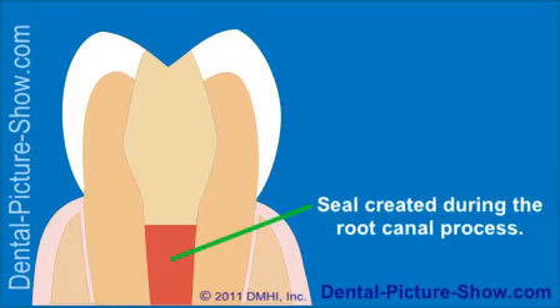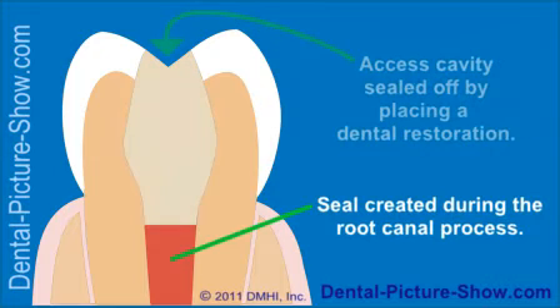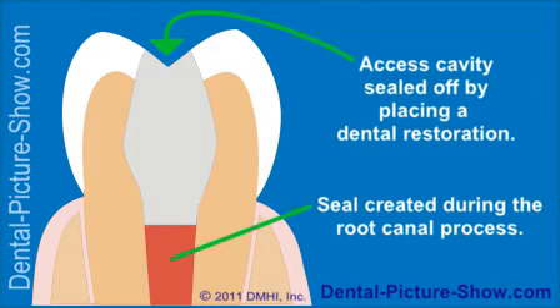Beyond this first seal created during the root canal process, there's yet a second seal that plays an important role in the long-term success of a tooth's treatment — the seal created by the dental restoration, the piece that both restores the tooth to its original shape and fills in the access cavity through which the dentist performs their work.